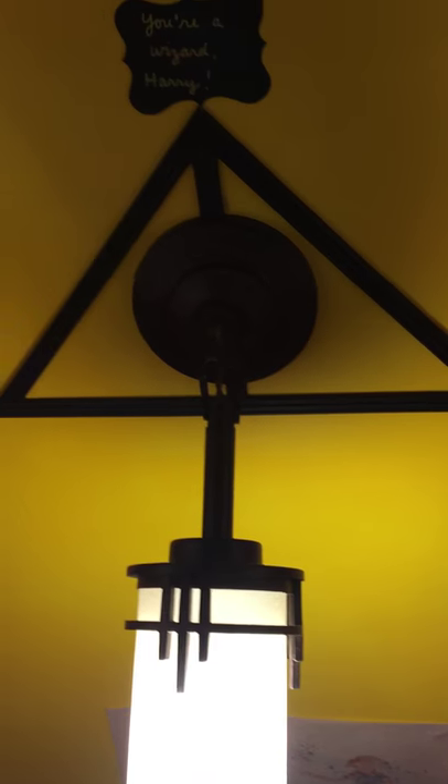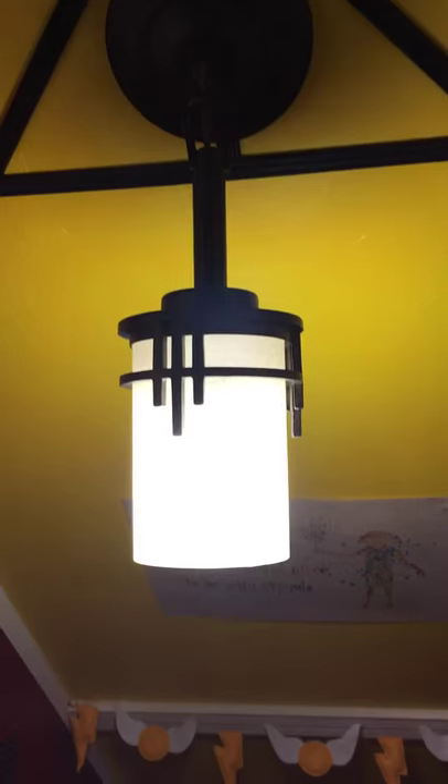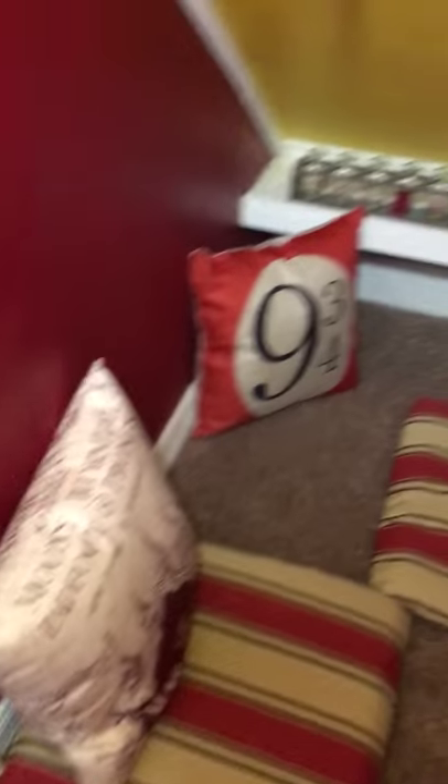My father built a Deathly Hallows light — a reading lamp for the kids. There are different Harry Potter and Gryffindor pillows.